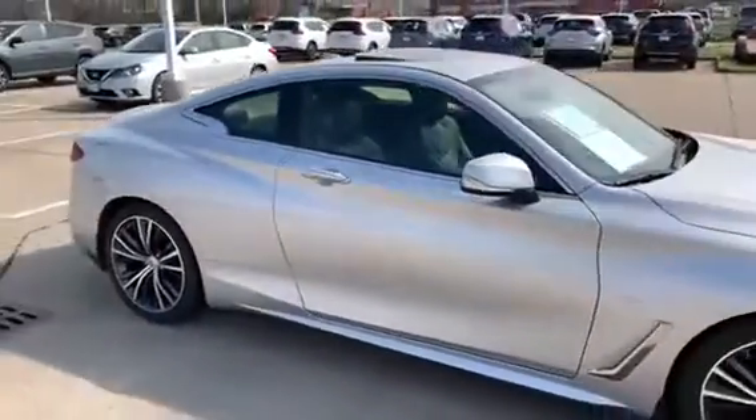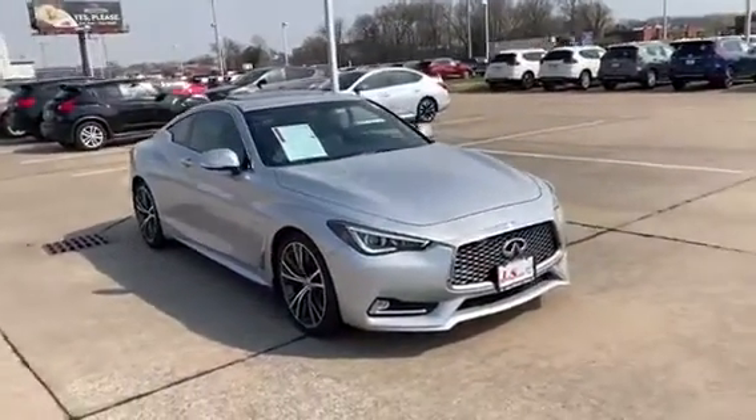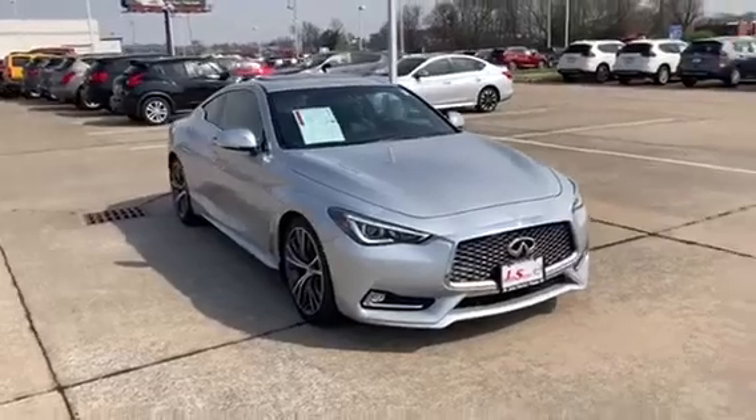The best part about this vehicle — not only do you get a great deal, but you also get a lifetime powertrain warranty. That covers the engine and transmission.